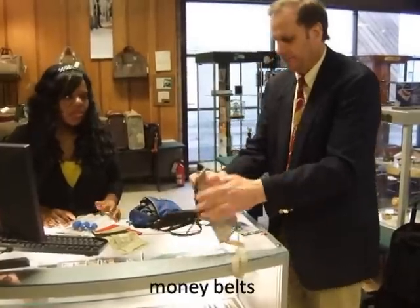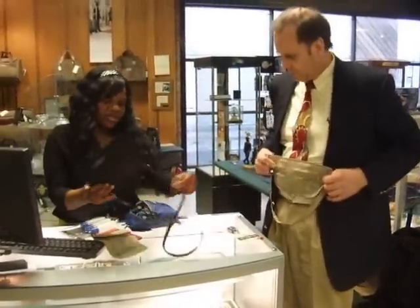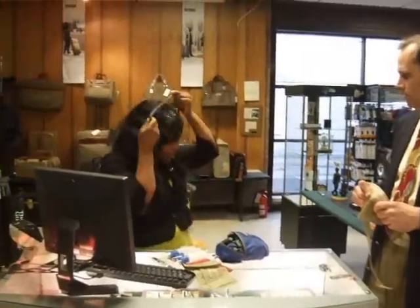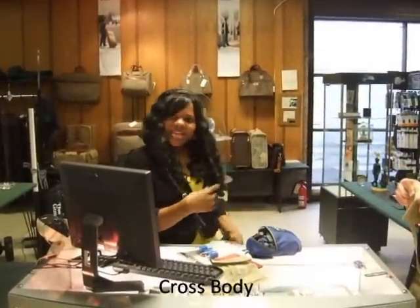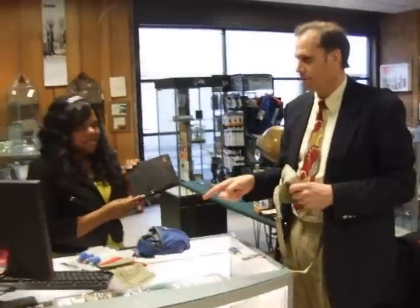A guy can use a money belt. Money belts are good for the guys. What they tell us to do — this is good for cross-body wear. You keep little things in there, keep some items in there. And we have those in a lot of colors.